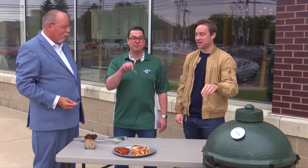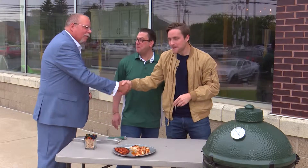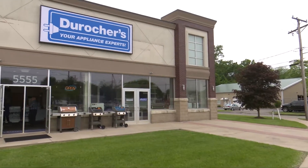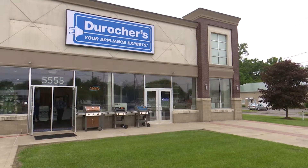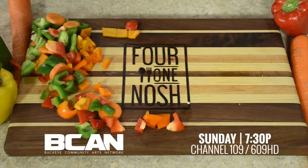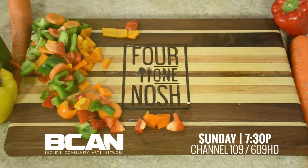Your neighbors will be green with envy with the Big Green Egg. Jason, thank you very much. Matt, as well — thank you for coming out. Absolutely, glad to be here. You can find the Big Green Egg at DeRocher's in Monroe and also on Monroe Street in Sylvania.